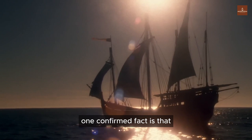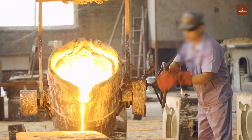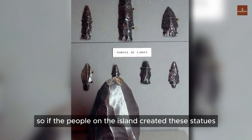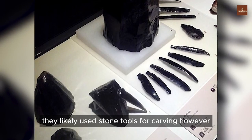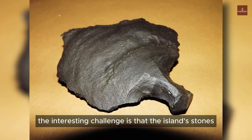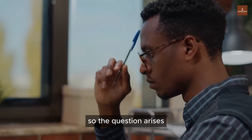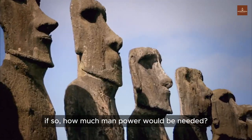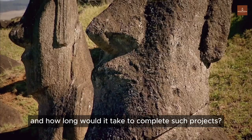One confirmed fact is that before the arrival of Europeans, there was no metal on the island. Therefore, they could not have metal tools. So if the people on the island created these statues, they likely used stone tools for carving. However, the interesting challenge is that the island's stones are all volcanic rocks with similar basic hardness. Could they have used stones with similar hardness to carve such intricate structures? If so, how much manpower would be needed, and how long would it take to complete such projects?